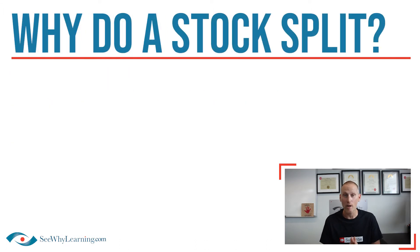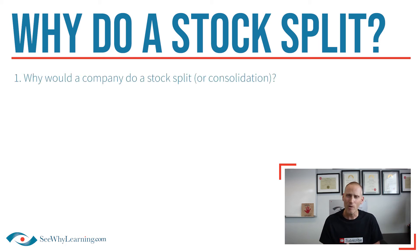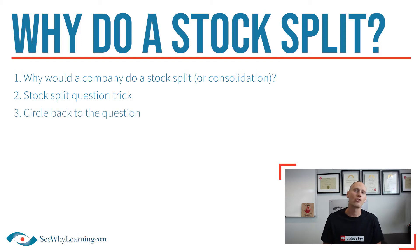In this video, I'm going to cover the following three things. Number one, why would a company even do a stock split, or consolidation for that matter, in the first place? Number two, I'll go over a neat little trick that'll make these questions so much easier for you. And then number three, I'll circle back to the question so we can attack it together.